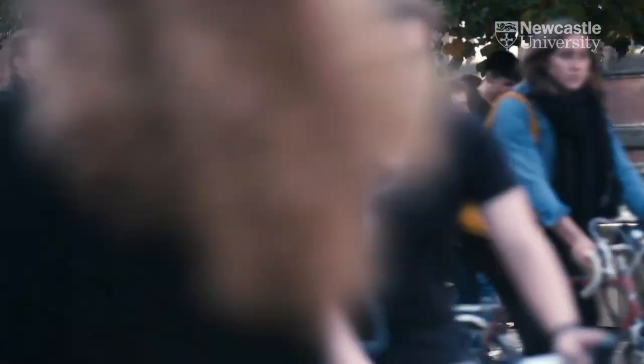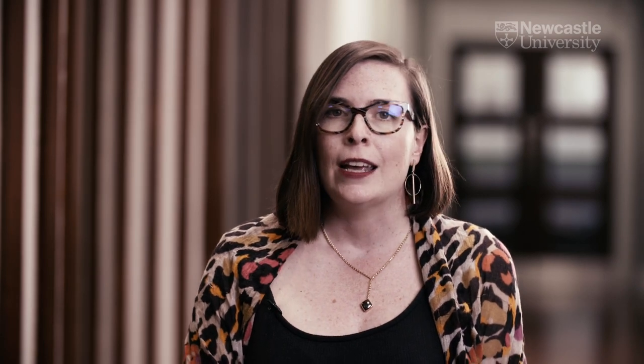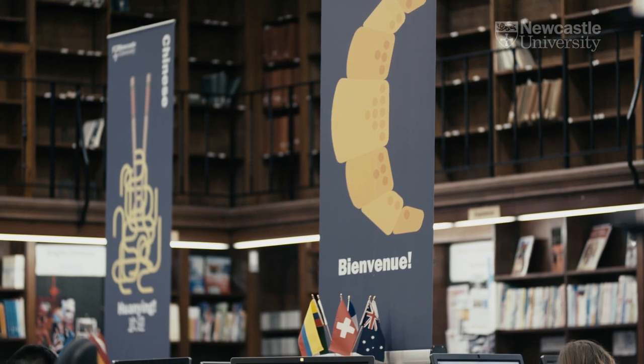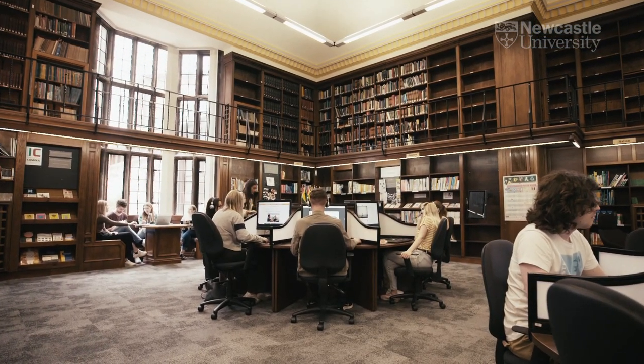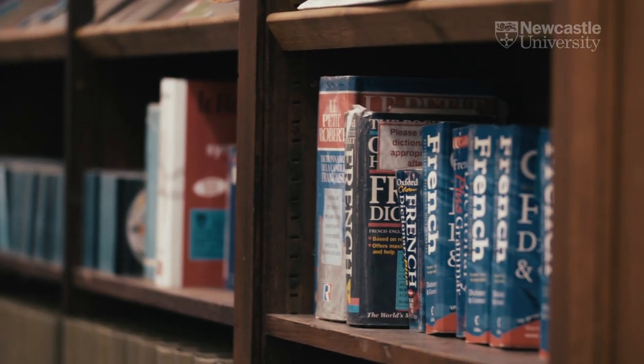We also offer what we call linguistics plus degrees, and this can be linguistics plus French, linguistics plus German, linguistics plus Chinese or Japanese, and linguistics plus Spanish. Each of these degrees is four years long, and you'll spend your third year in a country where the language you're studying is spoken, studying at a university there or potentially doing a work placement.